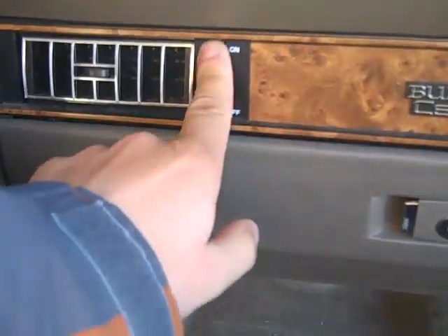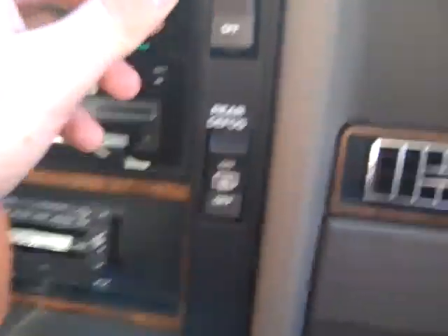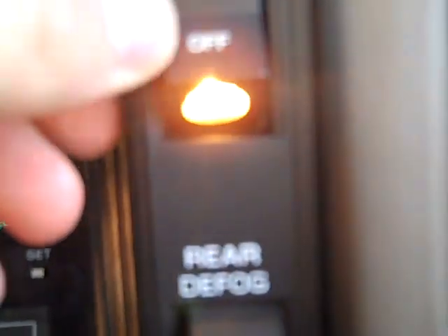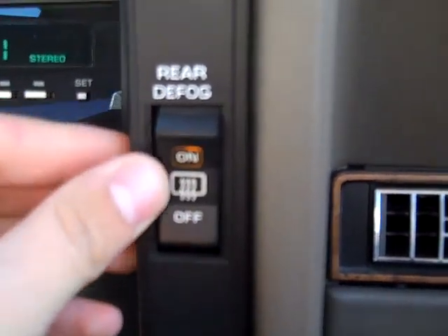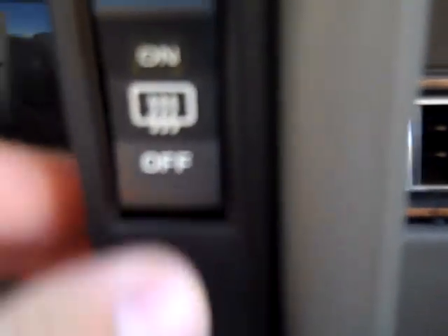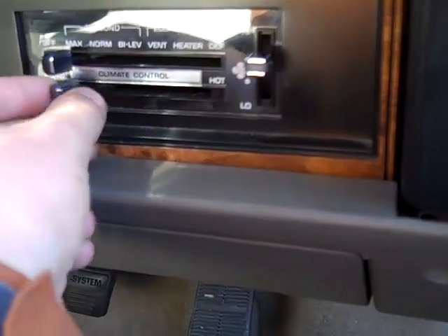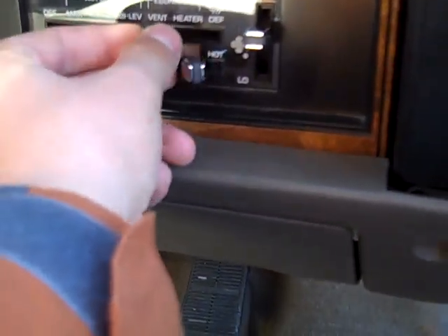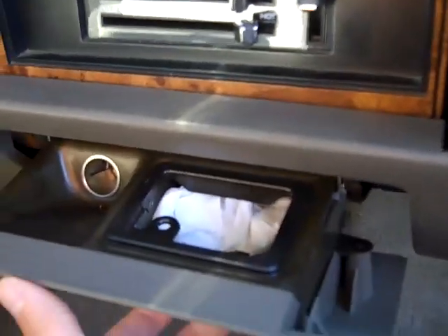You can turn the vents off. Delco sound system with cassette player, map light, rear defog, air conditioning.